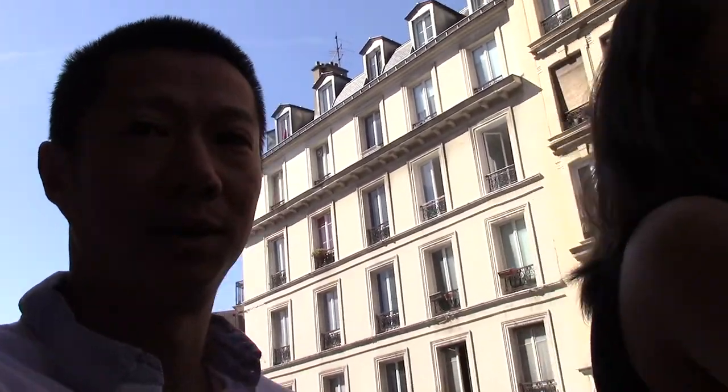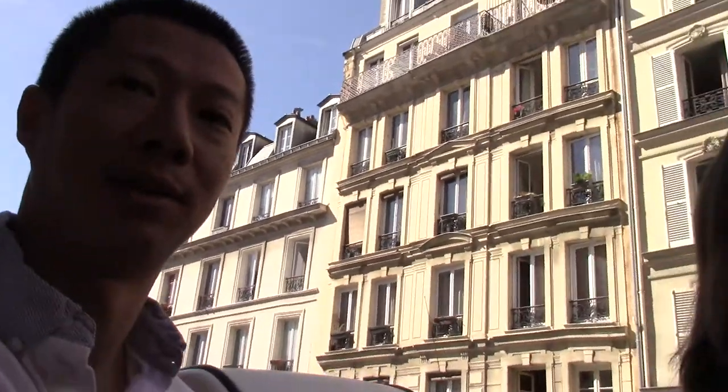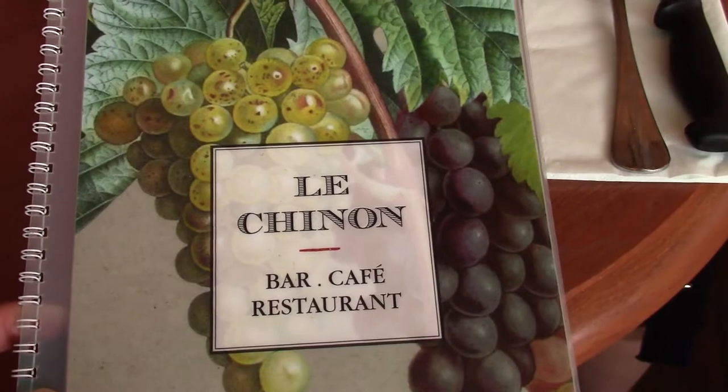So we overslept because noon here is 6 in the morning. We woke up at about noon and missed breakfast. So now we're going to walk around and try to get breakfast, but it's actually lunchtime. So we're at this place called Latino.